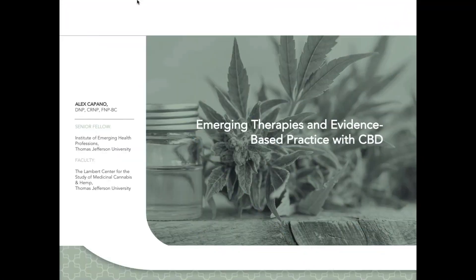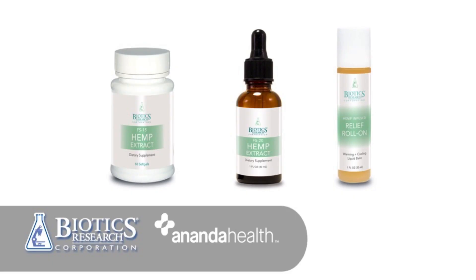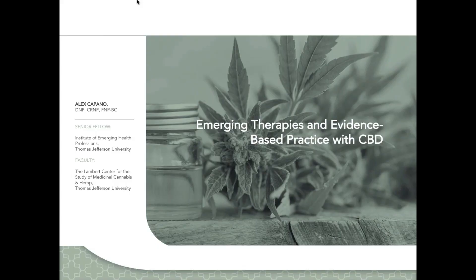Hi, I'm Dr. Alex Capano, Chief Science Officer at Ecofiber and Ananda Health. We work with Biotics to bring them their FS15, FS20, and FS Relief roll-on products from our farms and laboratory in Kentucky. Today I'm going to talk about what is the scientific evidence behind CBD and the use of hemp extract as therapeutic options across different disease states, and what is the opportunity for this to also be just a part of a really nice wellness routine.